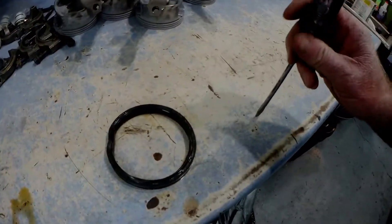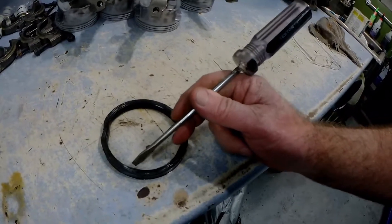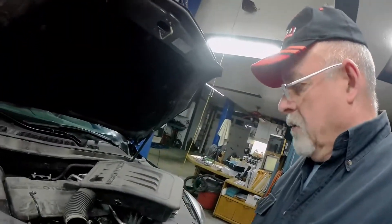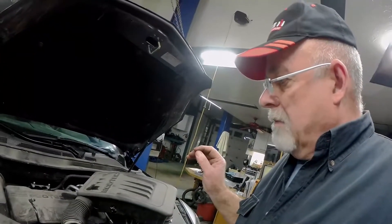The rear main seal — about a third of the lip was pushed outward. Like, I've never seen this before. We pulled the engine — you'll see that on the other video. Put a new rear main seal in it, a new radiator in the vehicle because the petcock was leaking, and put it back together.